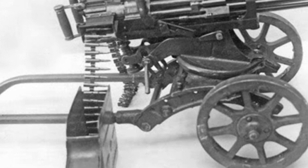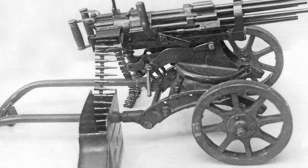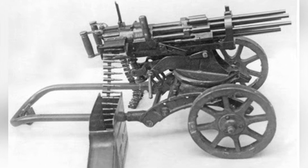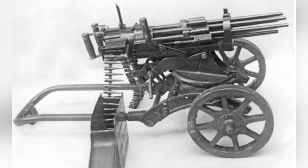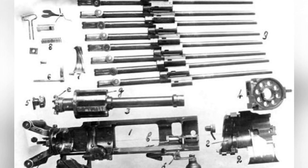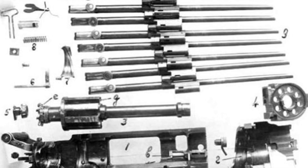The tests also revealed other issues, such as components unable to withstand the high rate of fire, rapid expansion and overheating of the barrels during sustained firing, resulting in the gun jamming and being unable to continue firing. These problems hindered further improvements to the Sloston machine gun.